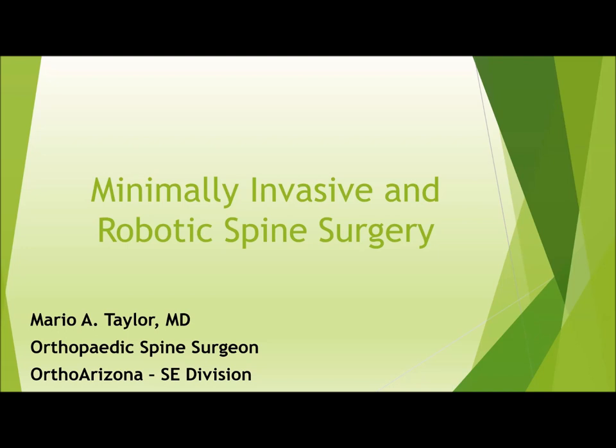Today I'll be giving a presentation on minimally invasive and robotic spine surgery.